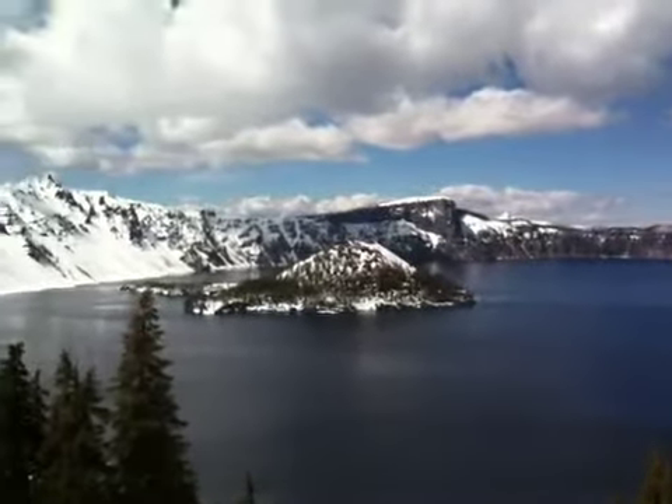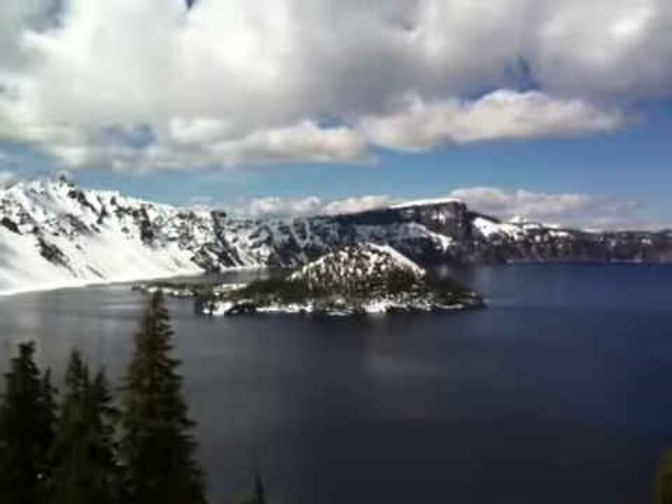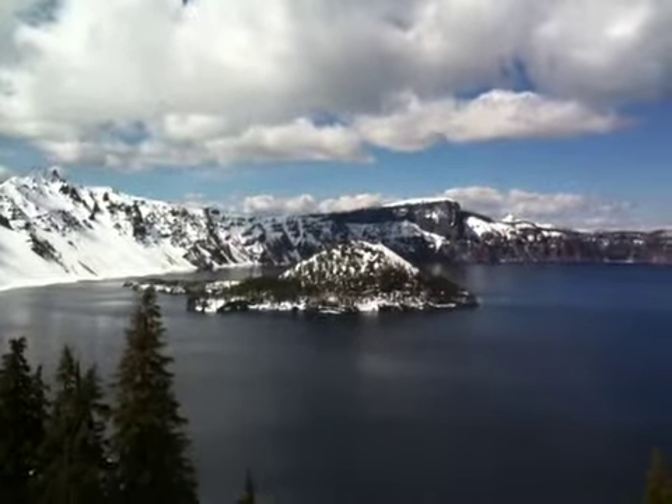Alright, hopefully you guys enjoyed the Crater Lake perspective here. This is John Wynn, I'll sign off.